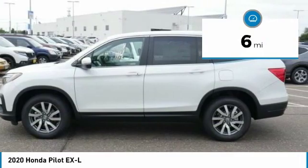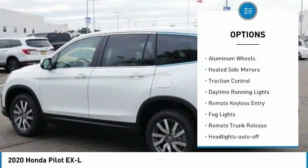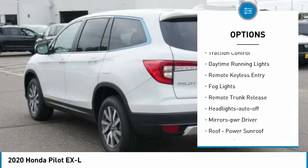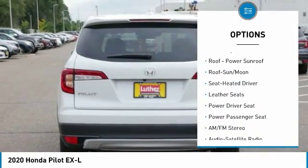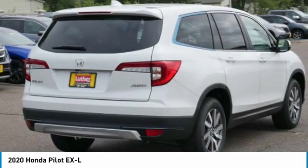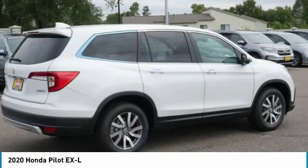Here are some of this vehicle's great options: all-wheel drive, aluminum wheels, heated side mirrors, traction control, daytime running lights, remote keyless entry, fog lights, remote trunk release, headlights auto off, mirror memory.